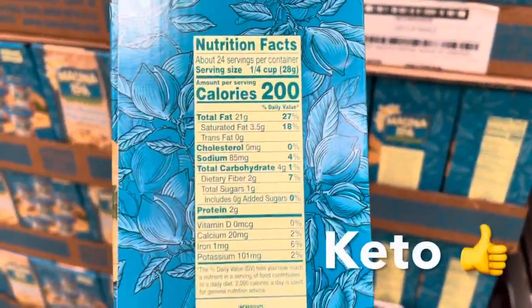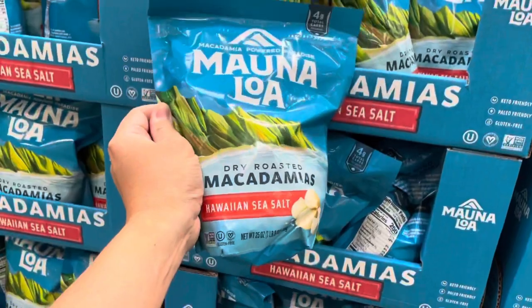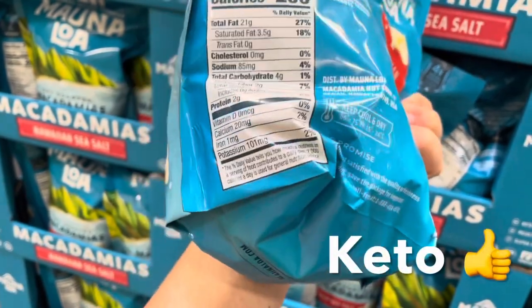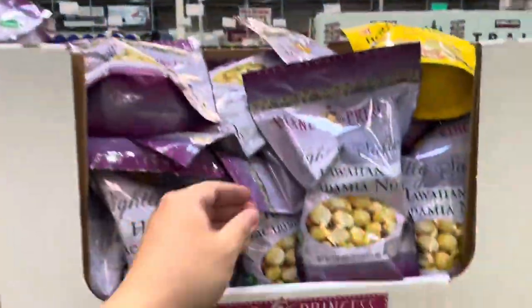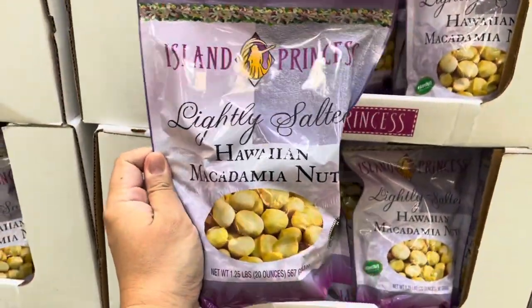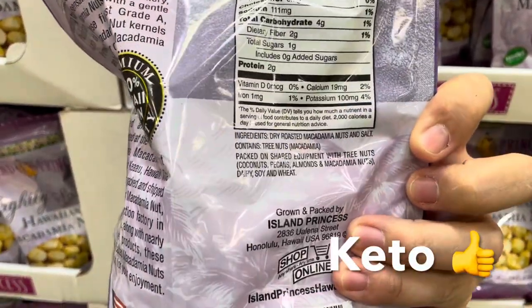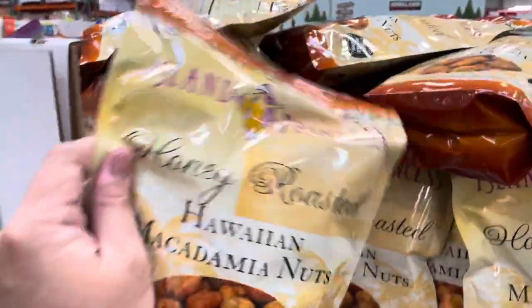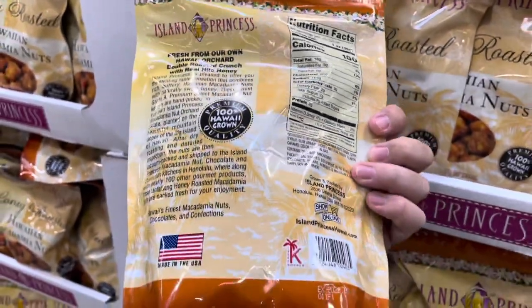Here is just one of the many options from the Mauna Loa brand. Here's a bulk bag portion made with Hawaiian sea salt, at two net grams of carbs per serving. Here's another option by the Island Princess brand — slightly salted, also at two net grams of carbs per serving. Here's another one by Island Princess, honey roasted, at seven net grams of carbs per serving.